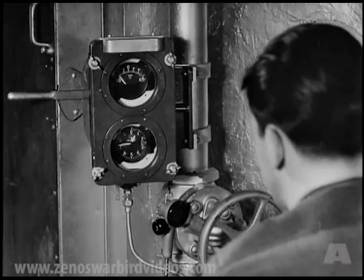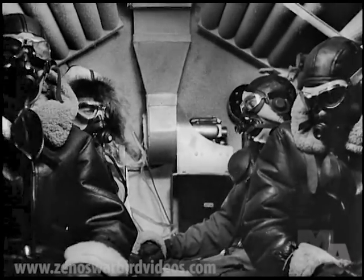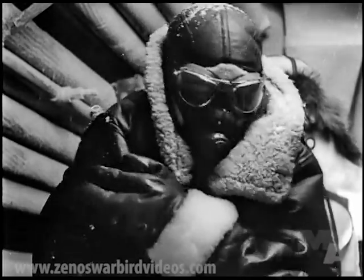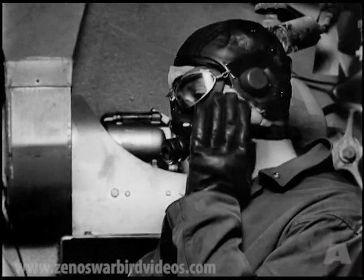Research in the field of aviation medicine, with stratosphere conditions reproduced, discovers the secrets of human reactions and behavior at altitudes where military airplanes must fight.